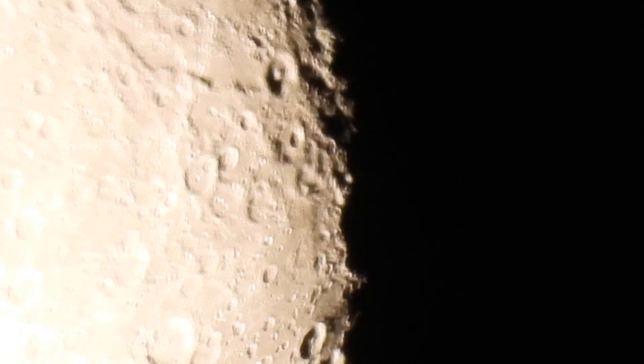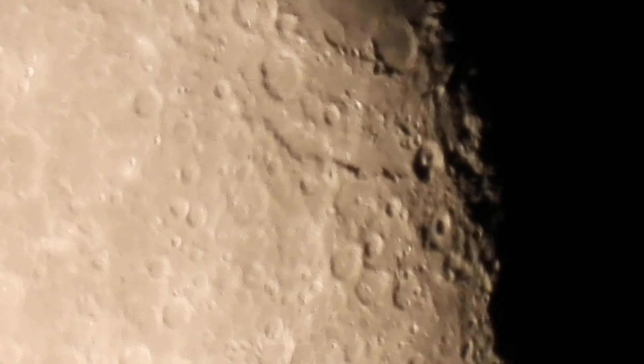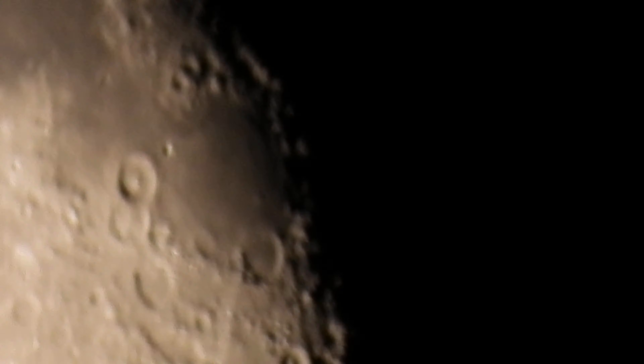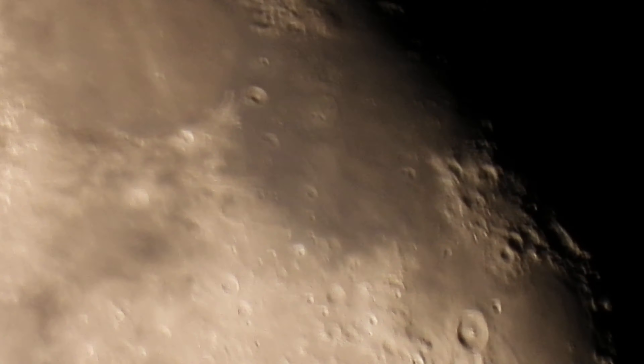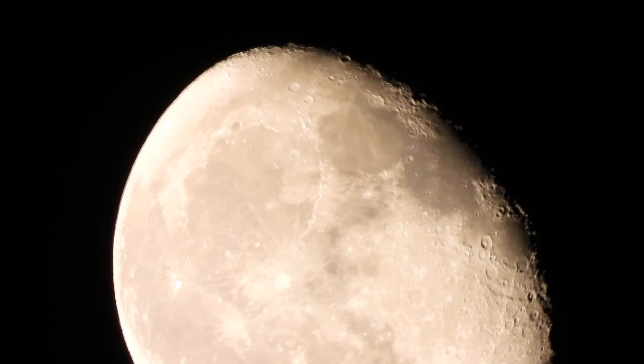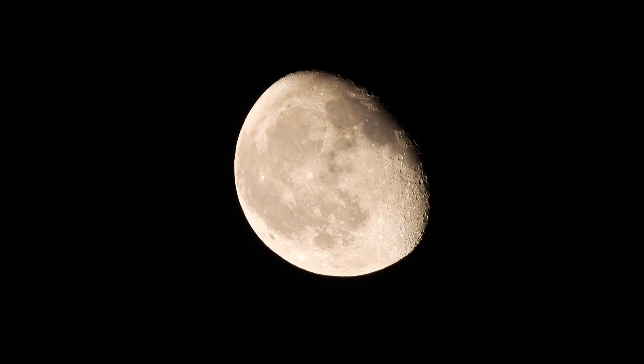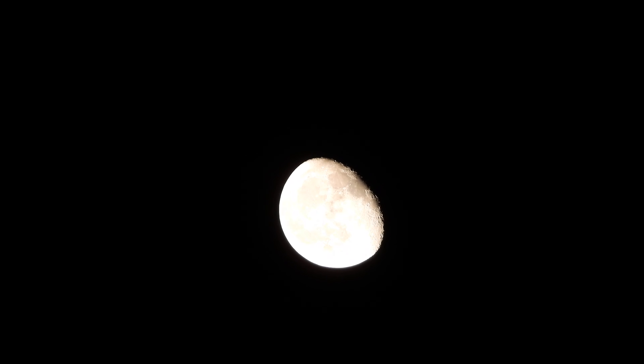It's like putting spackle onto your wall — you've got to fill in the hole properly. There's kind of a cloud in between me and the moon. If you can see, it's right there.